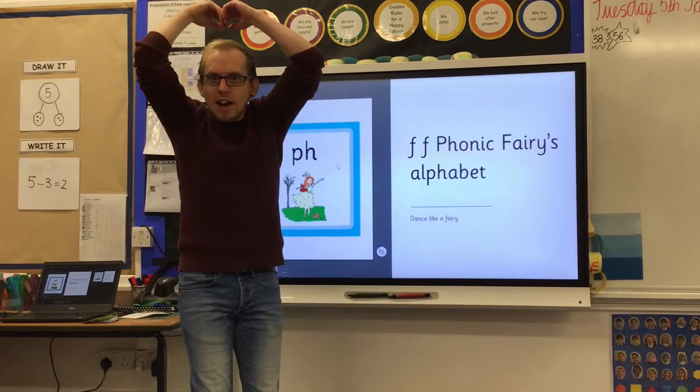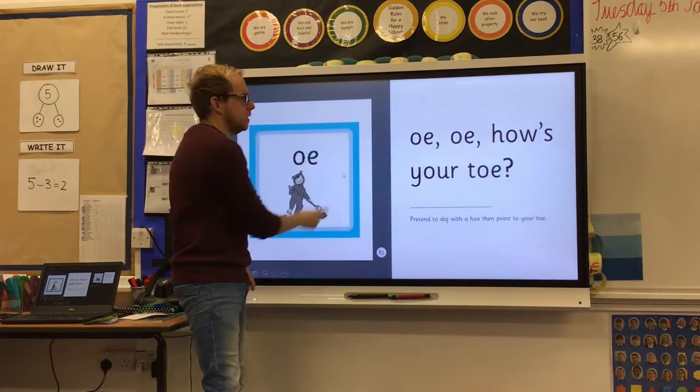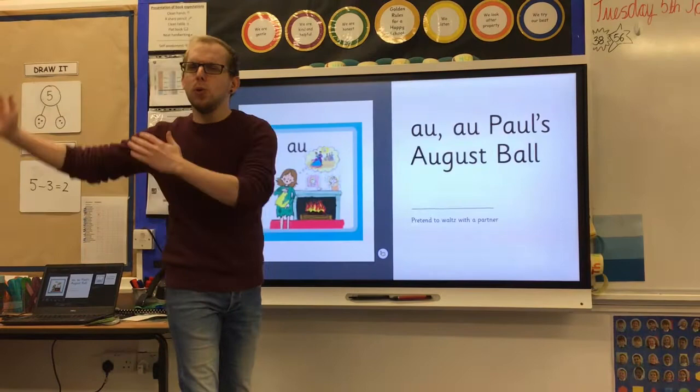F, f, f — phonic fairy alphabet. O, oi — stew and a brew. O, o — how's your toe? O, o — Paul's August ball.